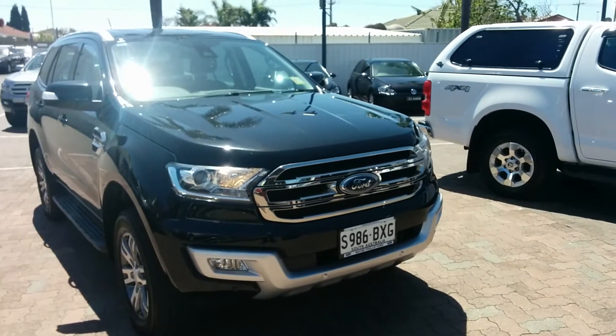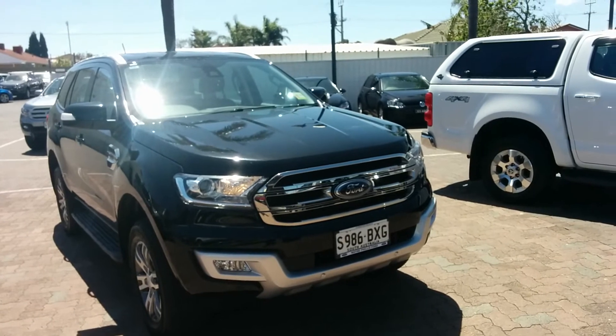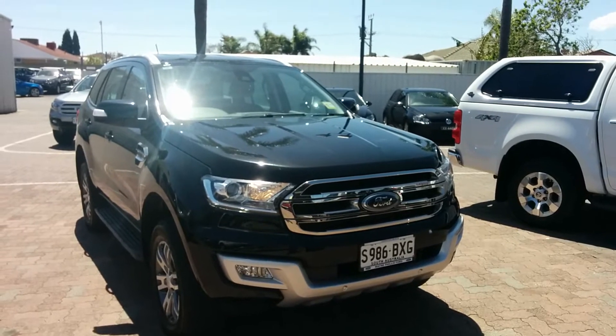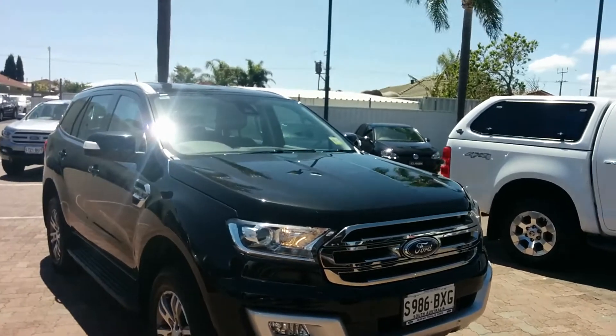Hi Ellie, Charlie here from Wayne Phyllis Ford. As discussed earlier, I said I'd send through a short video on the black Everest that you've made an inquiry on. It is a 2017 Ford Everest Trend Model, six-speed automatic, ex-Ford Motor Company vehicle.